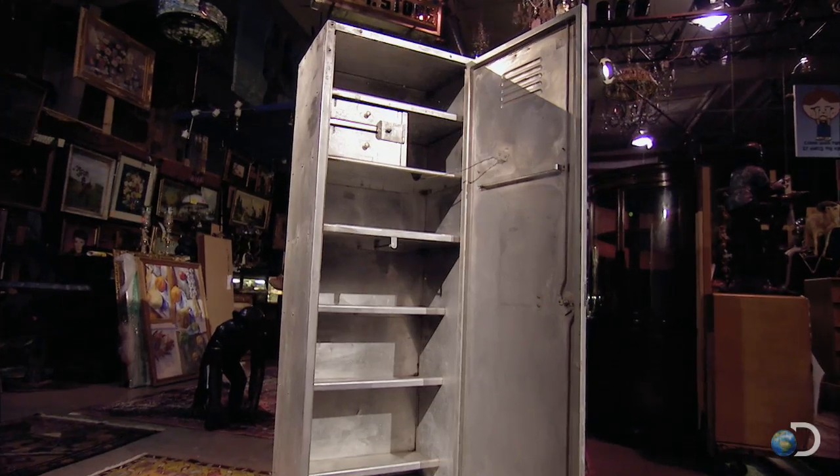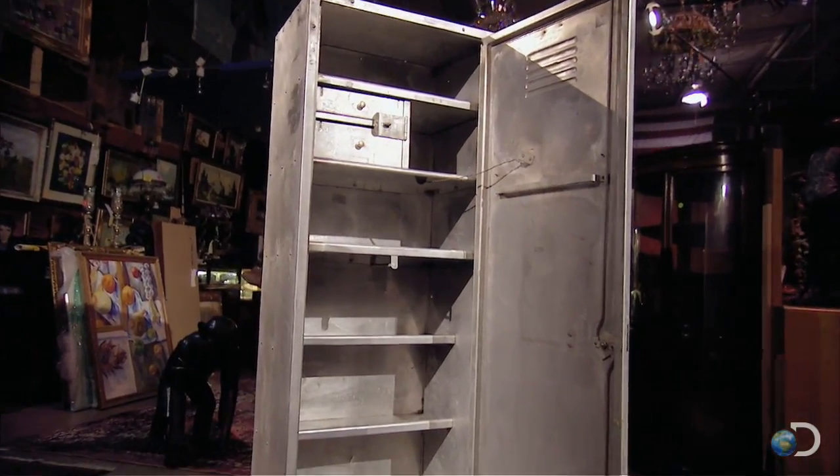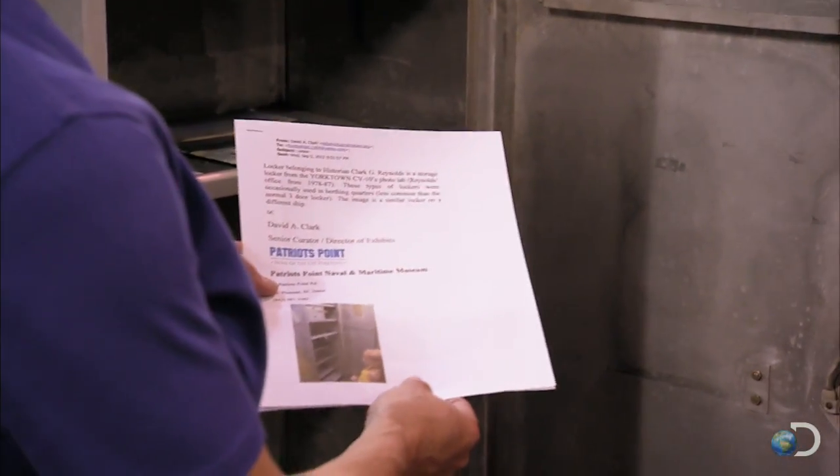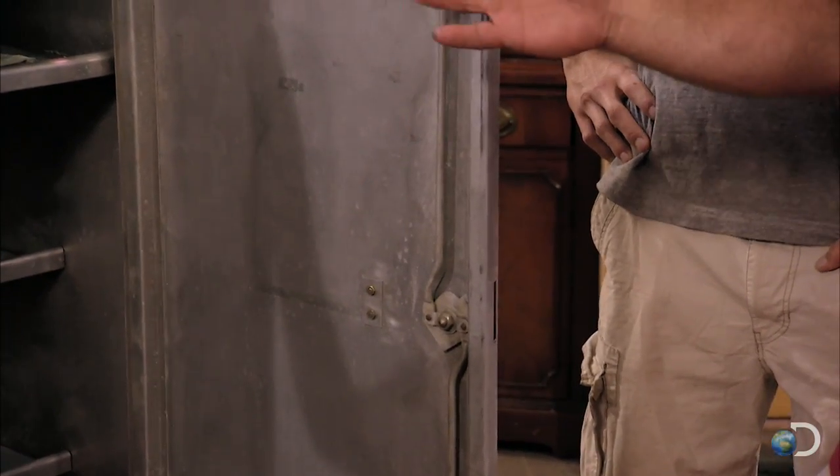If it's really the only locker from the ship that's available to the public, that's really gotta help his chances at auction. Y'all got any documents on this? I have a letter from the current curator verifying that it did come off of Yorktown. It used to have all the ports of call written in pencil from everybody that had ever been on the boat.